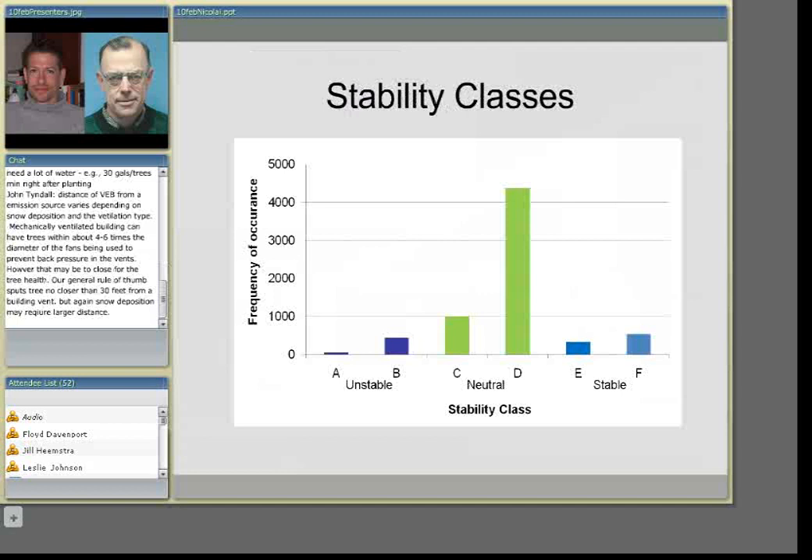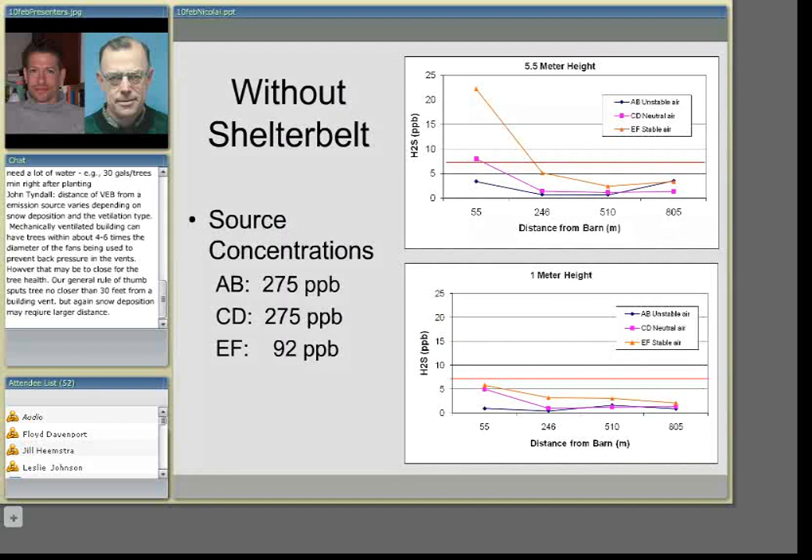During the experiment, we experienced varying frequencies of the different stability classes. Not very much unstable air occurred. Most of the time we were in a neutral situation — class C or D. Very little time was spent in very stable air where plumes didn't mix and hung together as they moved away from the buildings. Based on that distribution, we were able to analyze the data across various situations.